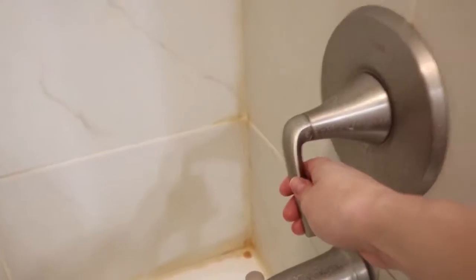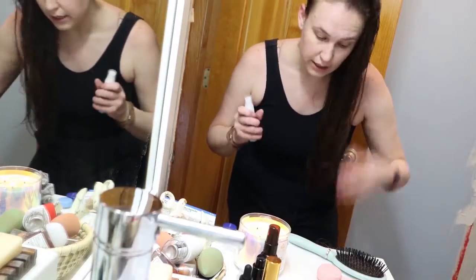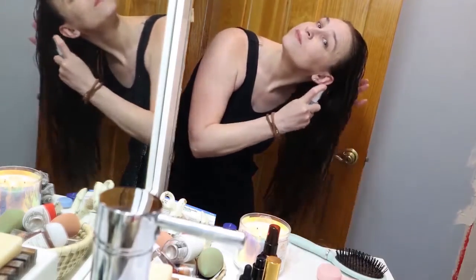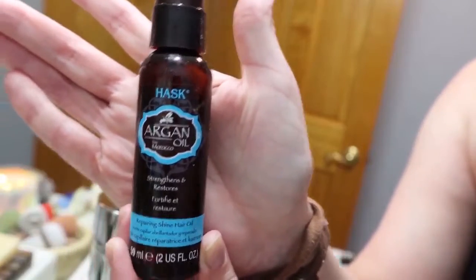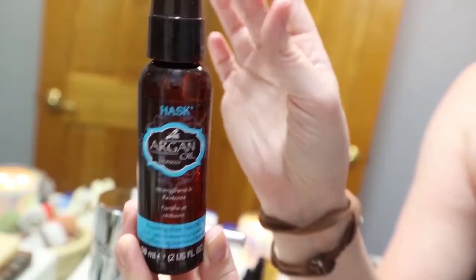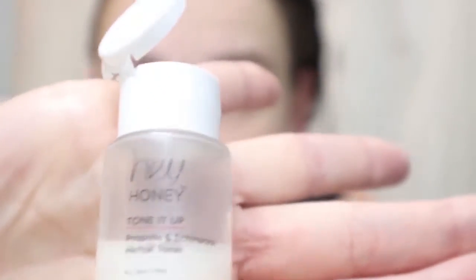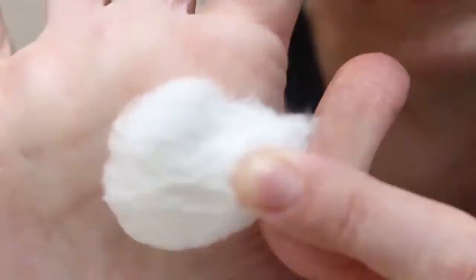Take a nice refreshing shower. I'm using leave-in conditioner — my hair is very long, very thick, and definitely snarly — so we're just going to spray some of that in and brush through. Now I have some argan oil; I don't know if I'm saying that right, but we're going to squirt some of this in my hair. It smells super nice, so you put some on your fingers and just rub it through.